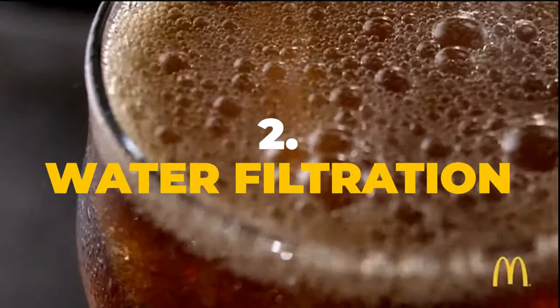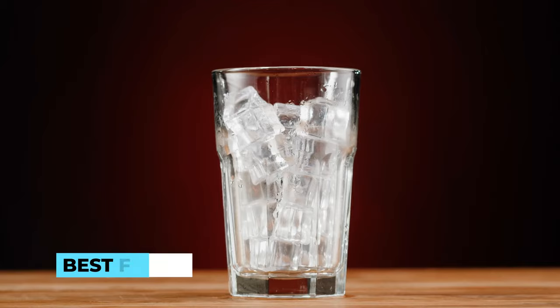Two: water filtration. McDonald's takes great care in filtering their water to remove impurities that could affect the taste of the soda. Clean and fresh water is crucial to achieving the best flavor.